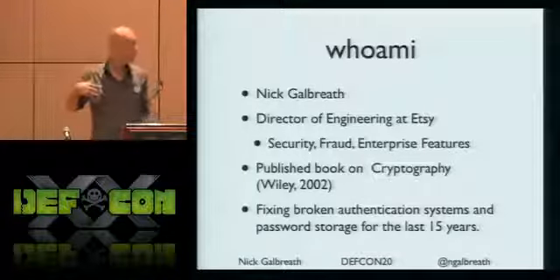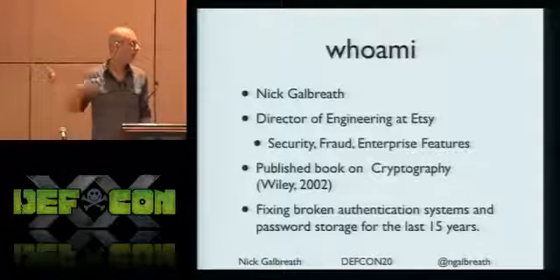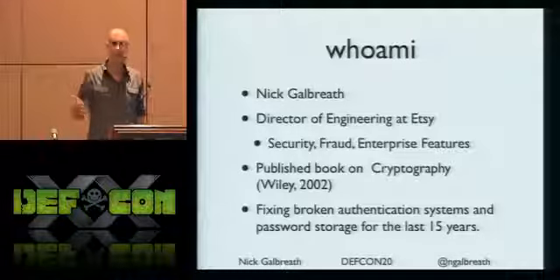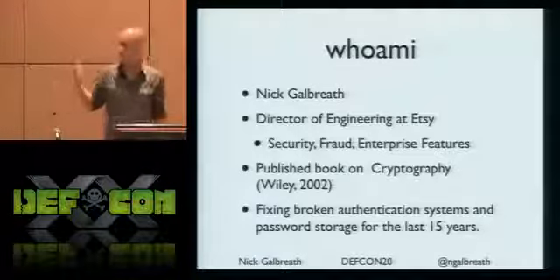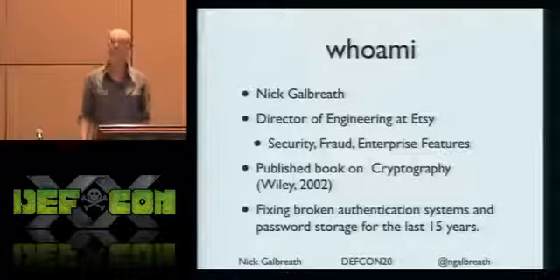My specialty is managing some of the groups that handle security, fraud, and a bunch of sort of enterprise features. Previously, I've worked a lot in cryptography. Wiley published a book of mine about 10 years ago, and I've been fixing broken auth systems and password storage systems and applications for the last 15 or 20 years.